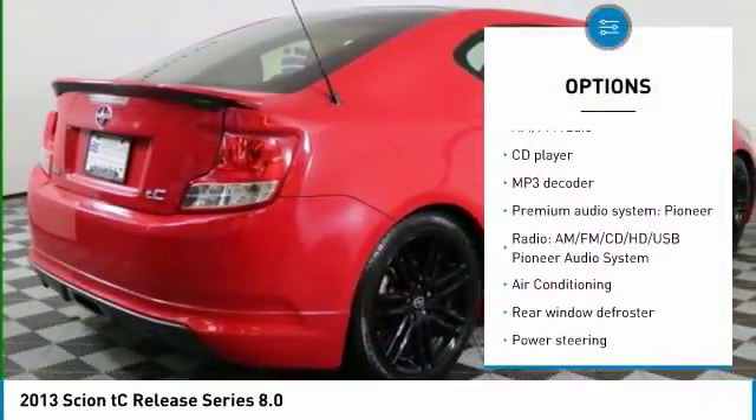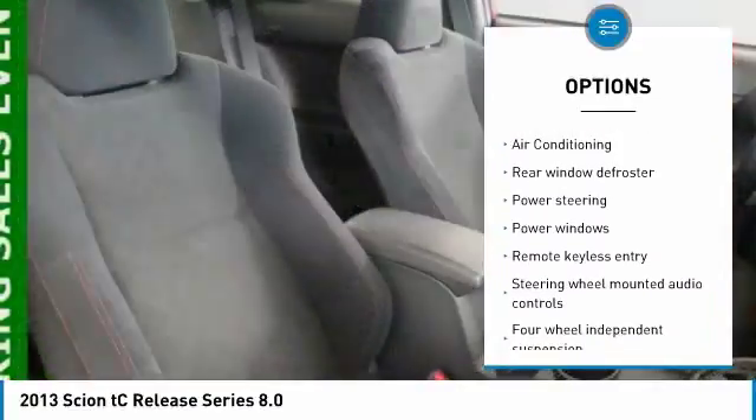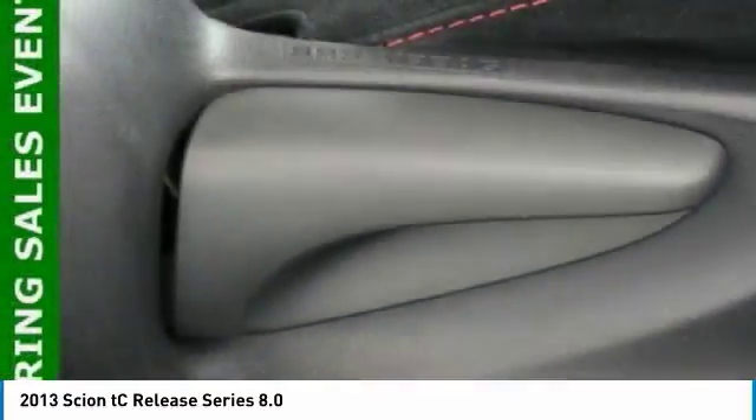Traction control, air conditioning, dual airbags, power steering, four-wheel disc brakes, eight speakers, CD player, rear window defroster, electronic stability control, power windows.